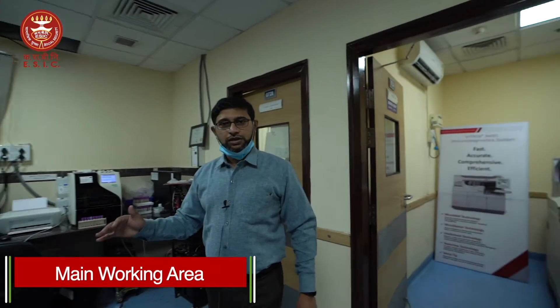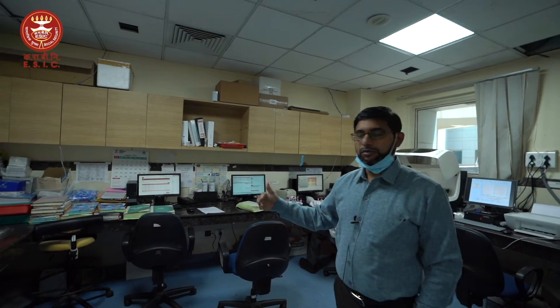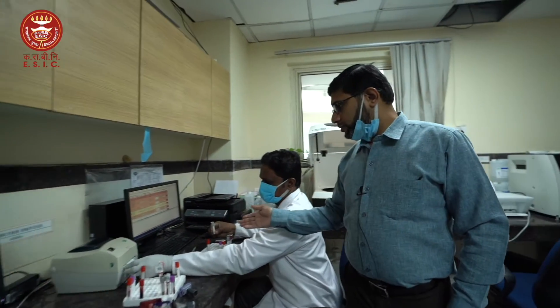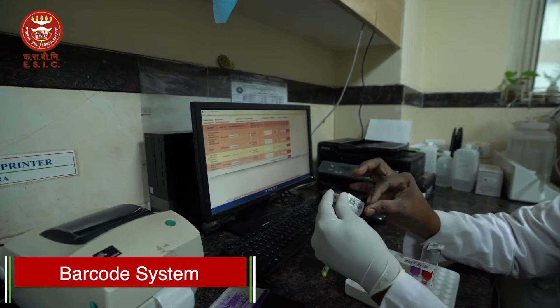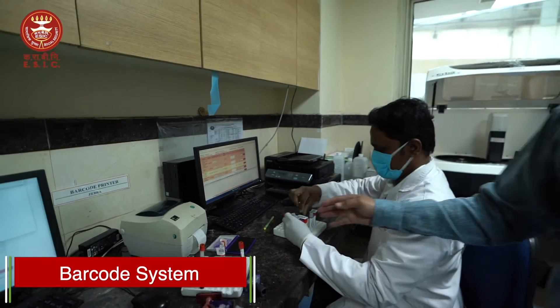This is our main work area where we input all the information received from clinicians in the form of tests onto the barcode. Here you can see how the barcode is being printed and labeled on the tubes. This hospital is the only hospital with a barcoded system — the barcode automatically goes into our instruments, which read those barcodes, perform the test, and transfer the results to Dhanvantri.